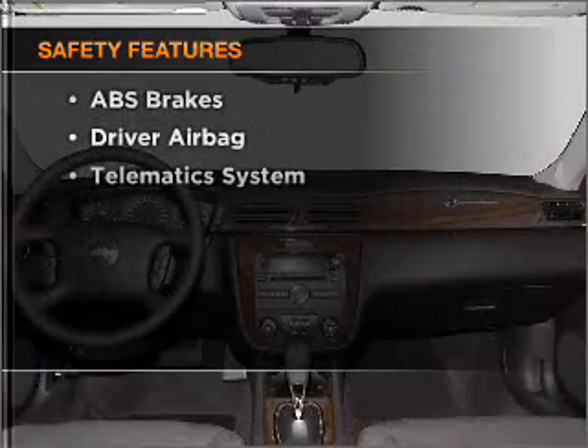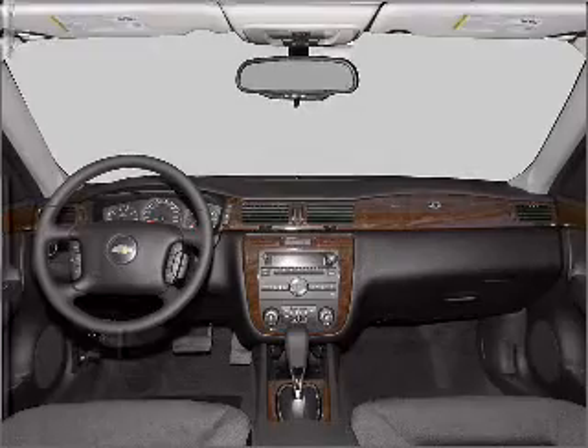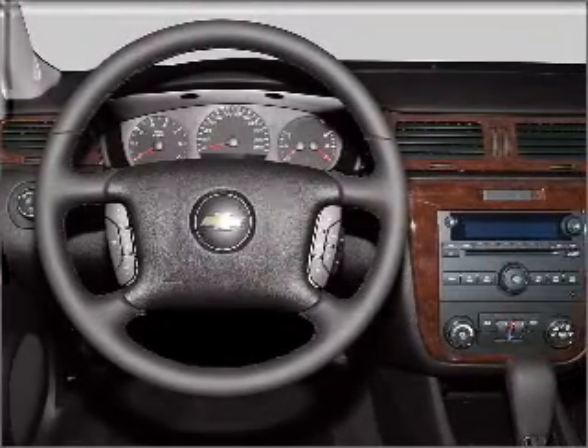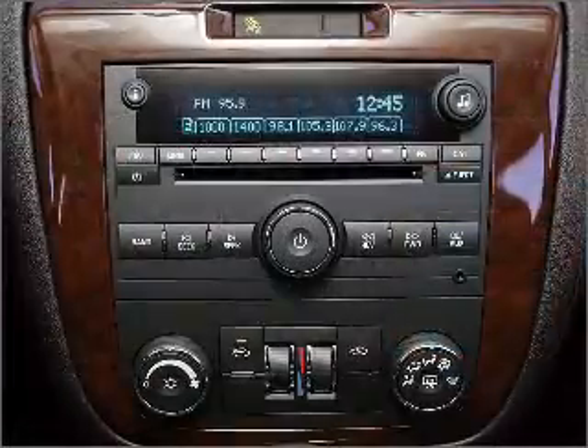If safety is a high priority, rest assured knowing that these top safety components are included: front ventilated disc brakes, passenger airbag, curtain head airbags, and daytime running lights. Call today to schedule a test drive.